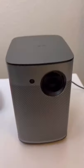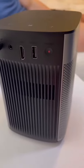Our favorite home finds. This is the best portable projector we have ever seen. It's 1080p resolution with 800 lumens, which makes it look amazing even without a projector screen.